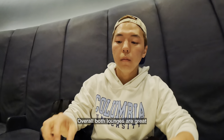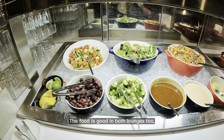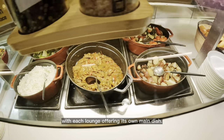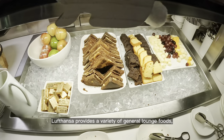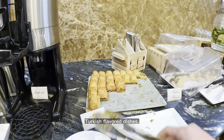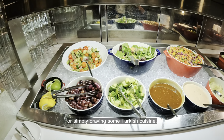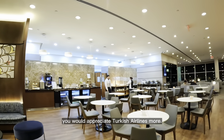Overall, both lounges are great with plenty of seating options. The food is good in both lounges too, although not extremely diverse, with each lounge offering its own main dish. Lufthansa provides a variety of general lounge foods while Turkish Airlines focuses more on Turkish-flavored dishes. If you're a vegetarian, halal eater, or simply craving some Turkish cuisine, you would appreciate Turkish Airlines more.